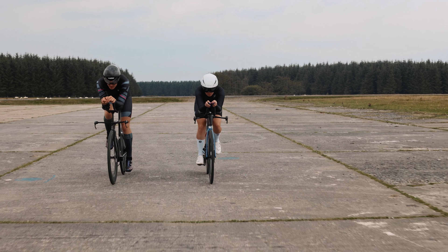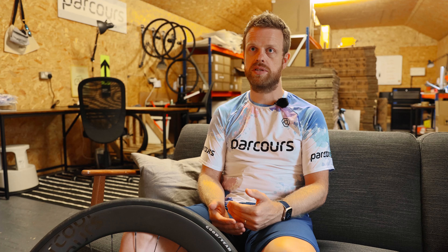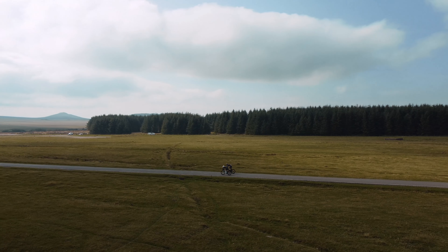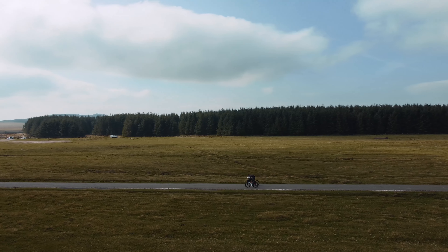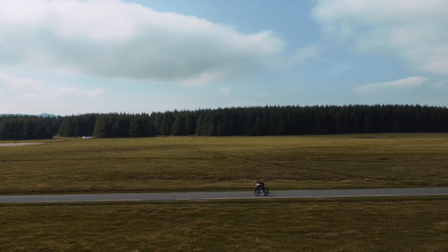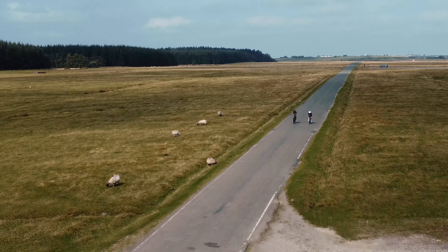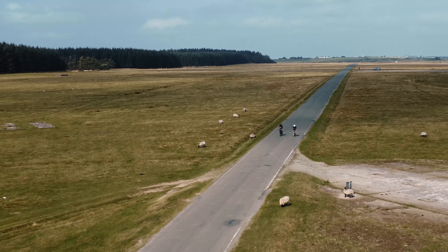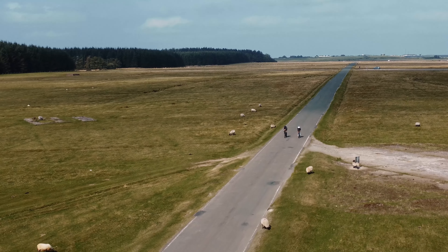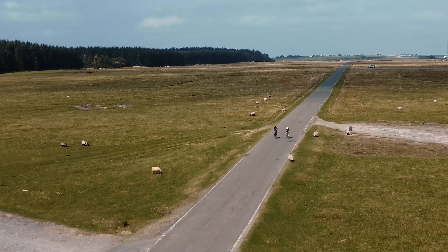All final designs are then validated in the wind tunnel with physical prototypes before going out to our riders for real-world testing. We know from our previous research in partnership with Nottingham Trent University that applying our Think Wider rim profiles to a particular rim depth allows us to enhance both the handling stability and aerodynamic efficiency of a wheel set.